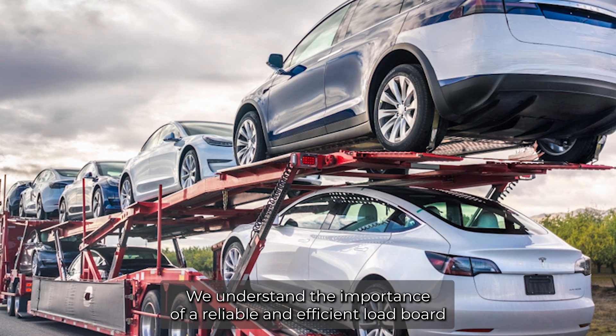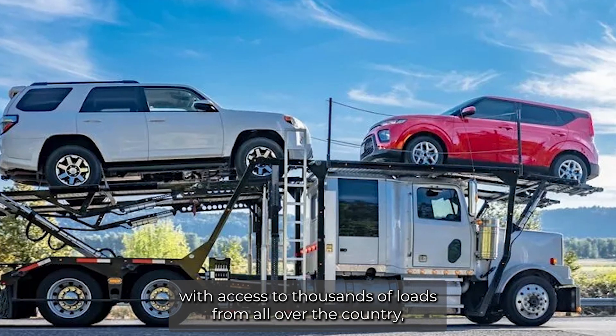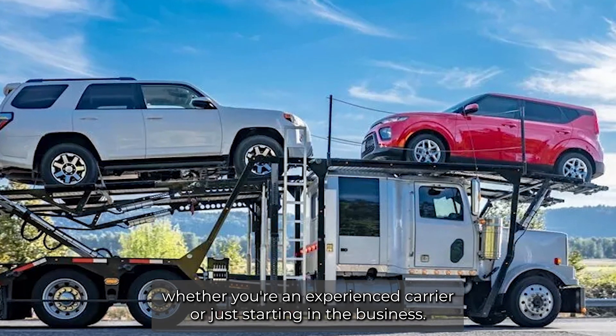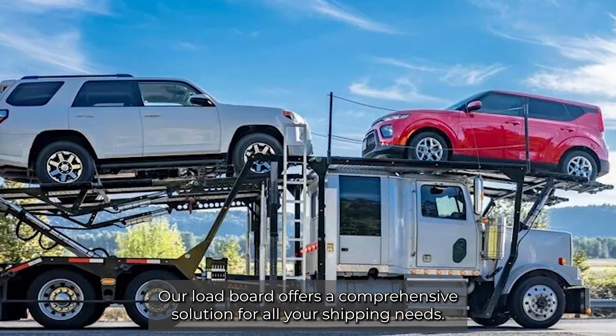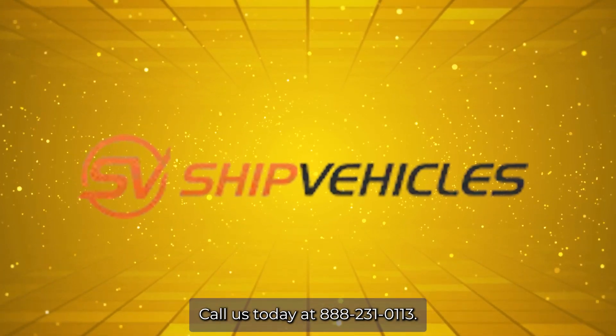At Ship Vehicles, we understand the importance of a reliable and efficient load board. Our auto transport load boards provide carriers with access to thousands of loads from all over the country. Whether you're an experienced carrier or just starting in the business, our load board offers a comprehensive solution for all your shipping needs. Call us today at 888-231-0113.